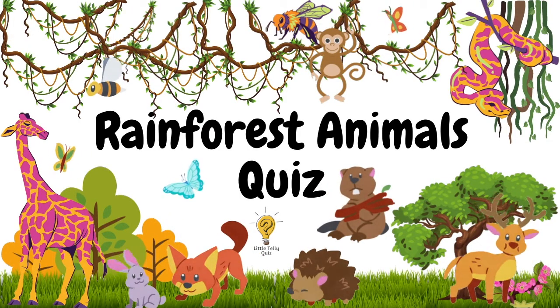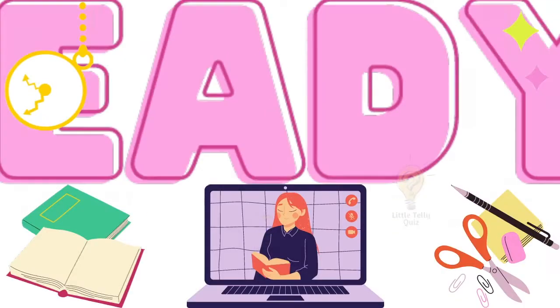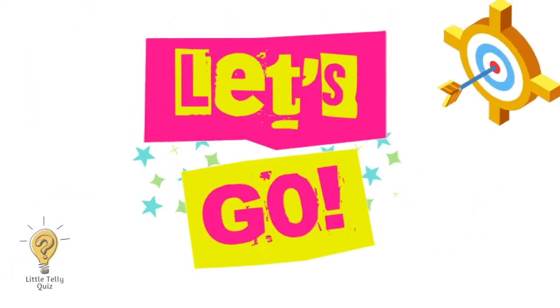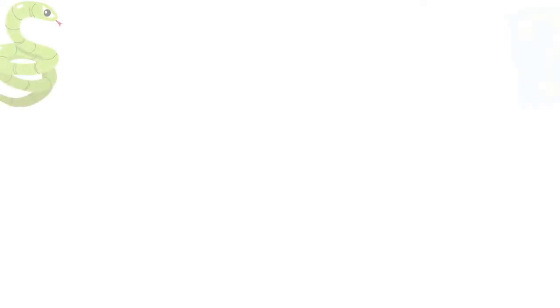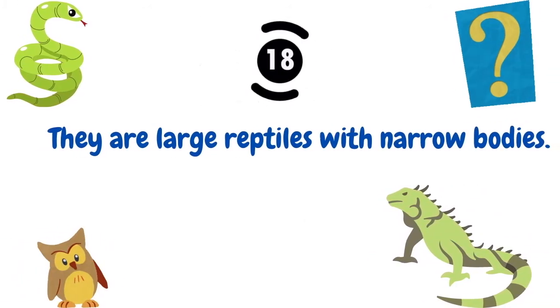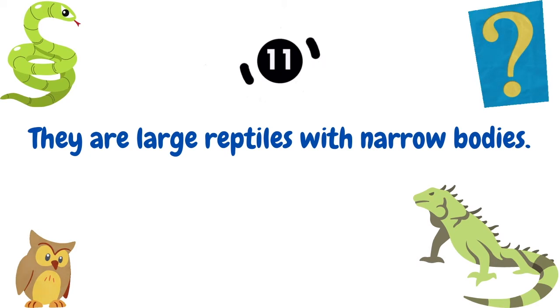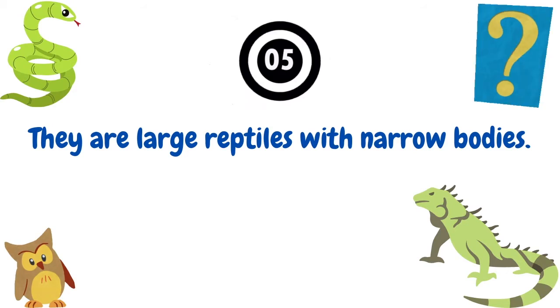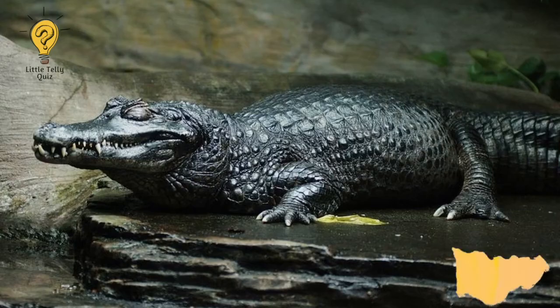Hi people, today we will solve rainforest animals quiz. Ready? Let's go! They are large reptiles with narrow bodies. The answer is caiman.